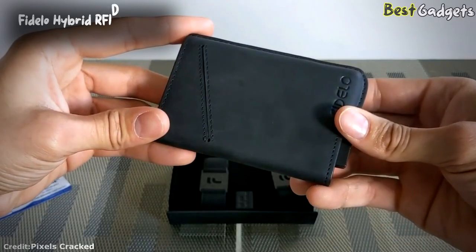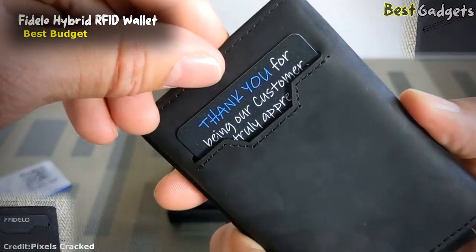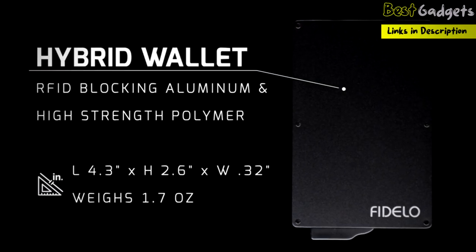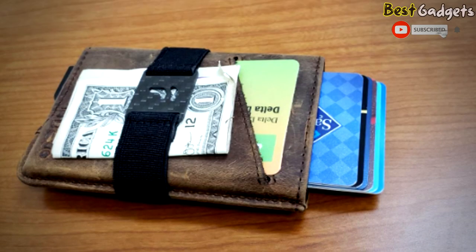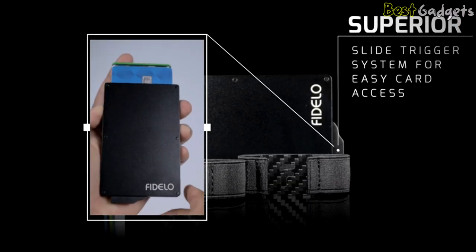Number 5: Fidelo Hybrid RFID Wallet for Men, the best budget smart wallet. The price on this is $35, which I think is an excellent price for the offering. The measurements are 4.3 x 2.6 x 0.3 inches. They have a no-risk 1-year warranty, and I haven't seen anything where they haven't lived up to that. Equipped with a superior slide trigger system for easy card access.